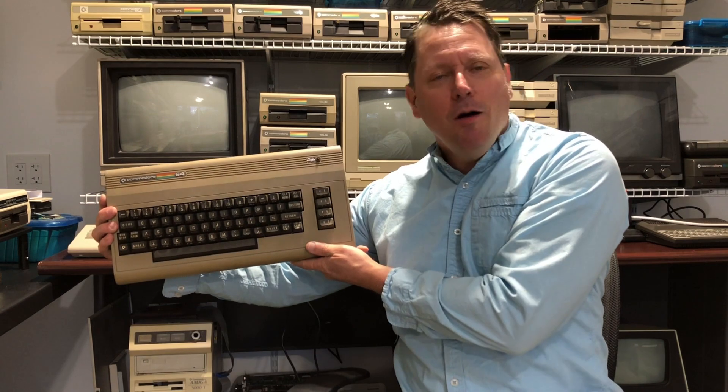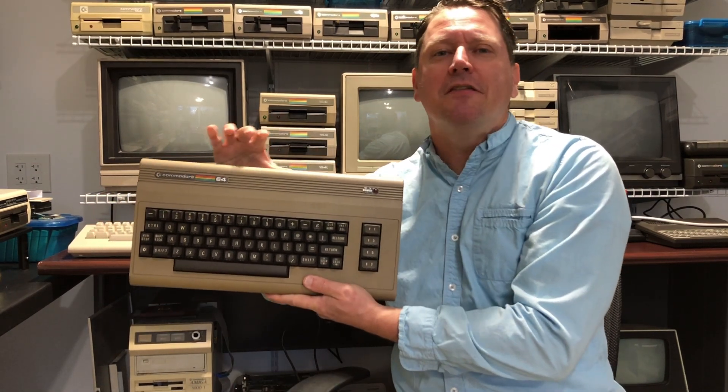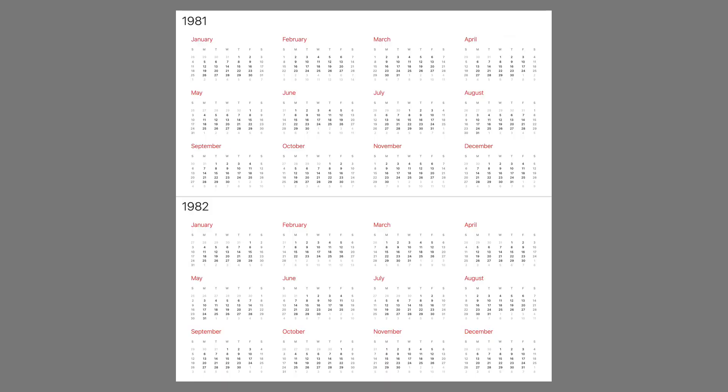In today's video we're going to be talking about my favorite topic: Commodore, specifically the Commodore 64 computer, and even more specifically how many of these things did Commodore sell. The numbers we're going to be using are their internal sales reports and their annual reports. I'm going to summarize that, give you all the data, keep a running total, and hopefully by the end we'll have learned something.